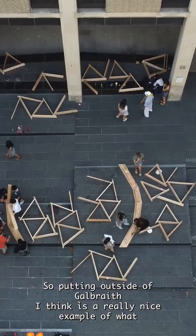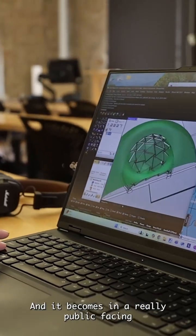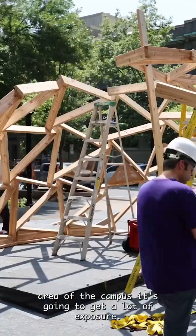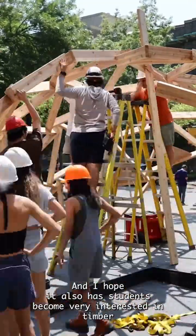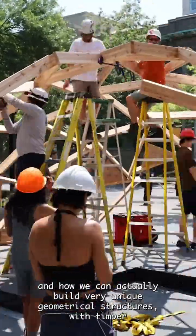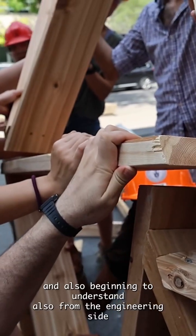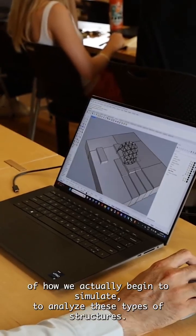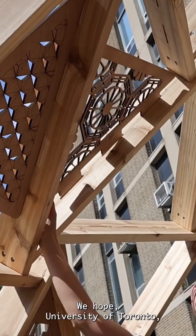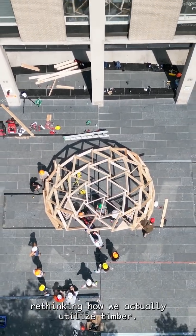Putting it outside of Galbraith is a really nice example of what architecture and engineering can bring together, and it becomes a really public-facing area of the campus and will get a lot of exposure. I hope it has students become very interested in timber and timber tectonics, and how we can actually build very unique geometrical structures with timber, and also beginning to understand from the engineering side how we simulate and analyze these types of structures. We hope at the University of Toronto everyone will become much more interested in progressively rethinking how we actually utilize timber.